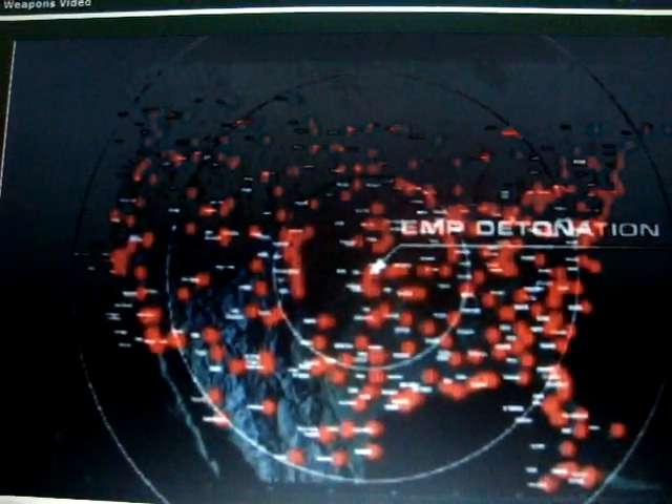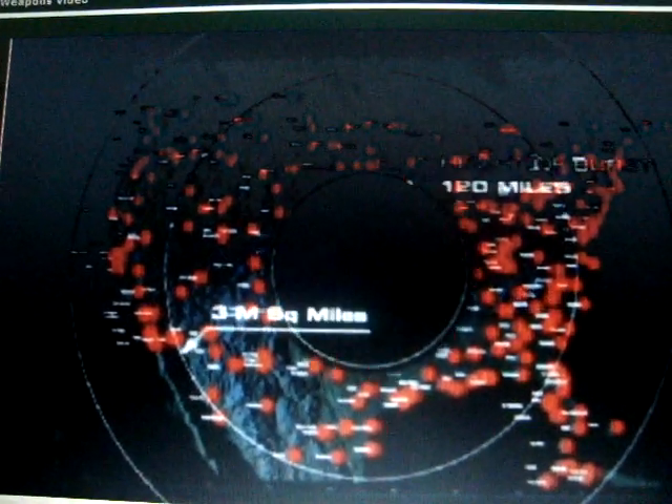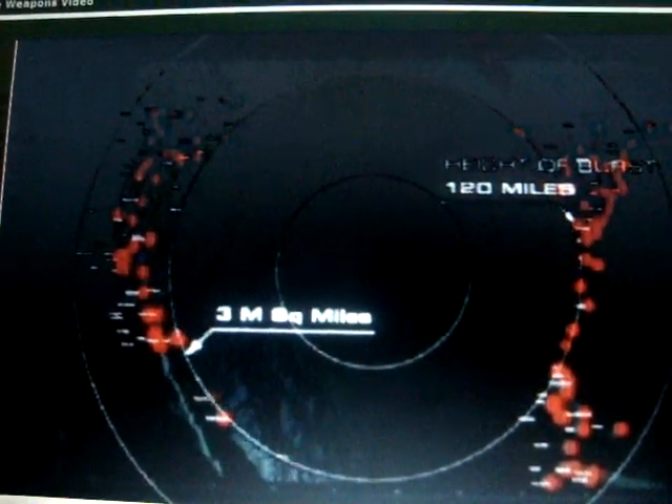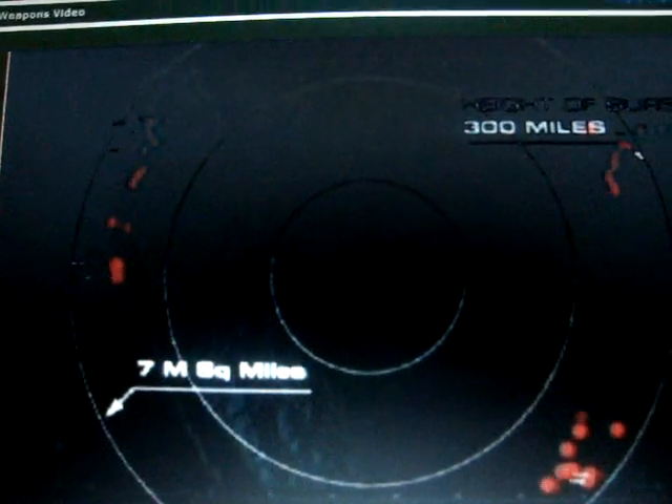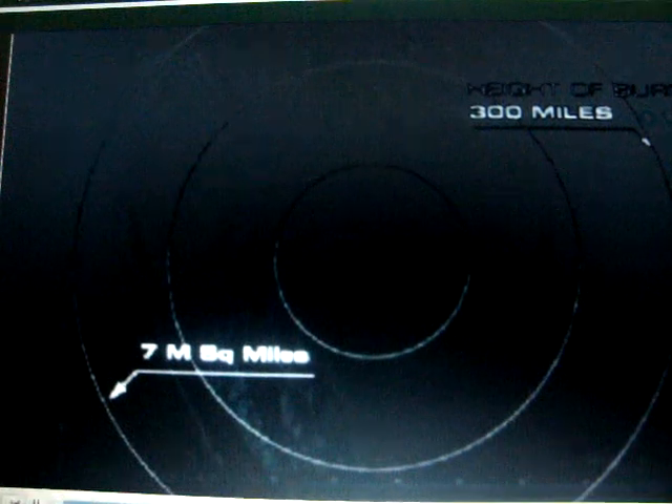Traveling at the speed of light, an EMP attack would strike everything directly in its line of sight. The higher the altitude, the greater the devastation. At 30 miles above the United States, the device would affect up to half a dozen states. But at 300 miles, the whole continent of North America would be brought to an irreversible standstill.